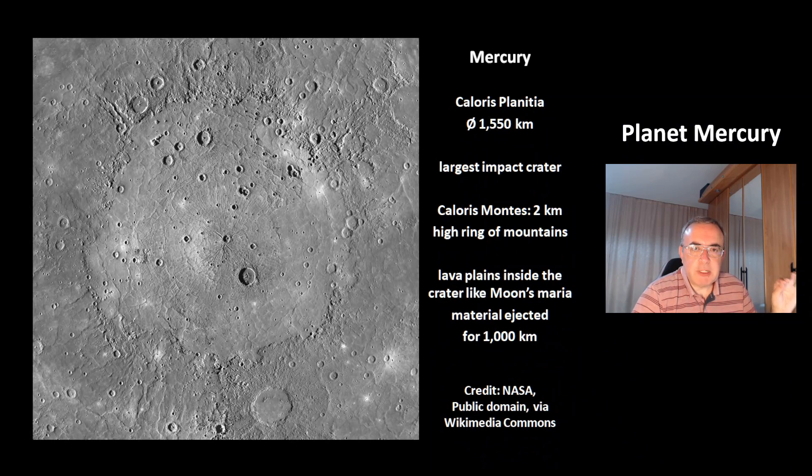This is the largest impact crater of Mercury — Caloris Planitia with the size of 1550 km. It is surrounded by Caloris Montes, which is a 2 km high ring of mountains. In the crater there are lava plains, just like the Maria of the Moon, and the material was ejected for 1000 km.